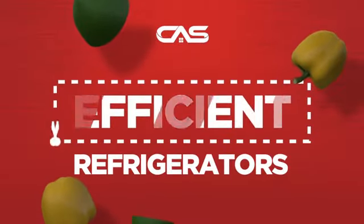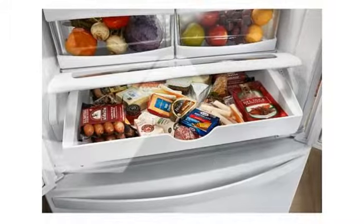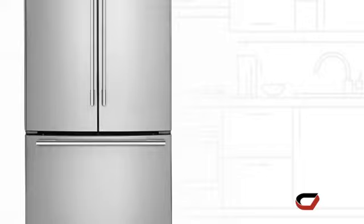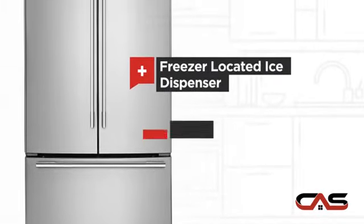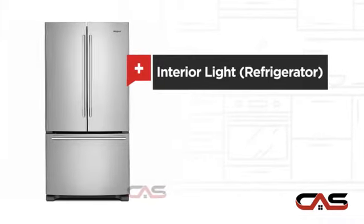Need an efficient refrigerator? Try this French Door model from Whirlpool. It offers many features: a freezer-located ice dispenser, good storing capacity, and bright interior LED lighting.